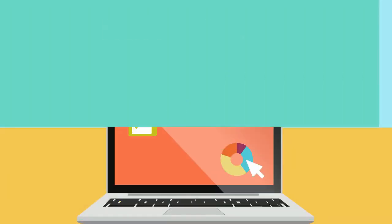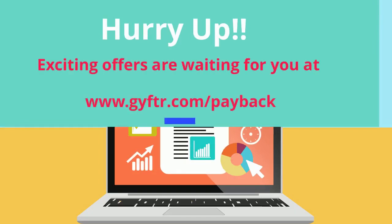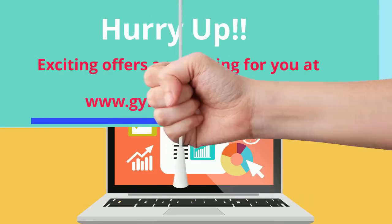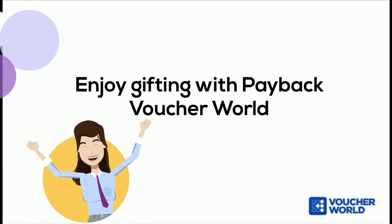Hurry up! Exciting offers are waiting for you at www.gyftr.com/payback. Enjoy gifting with Payback Voucher World.